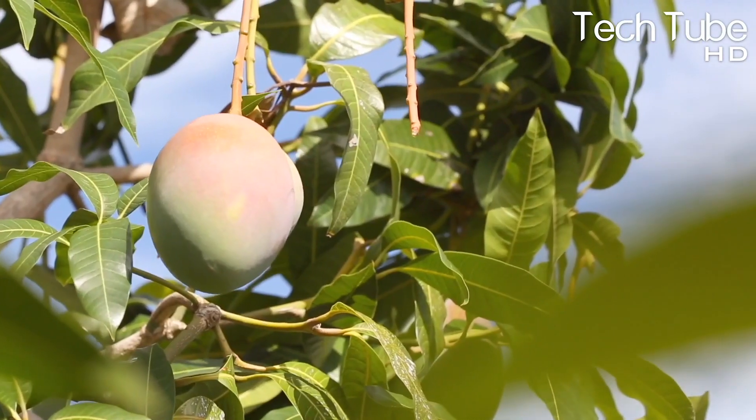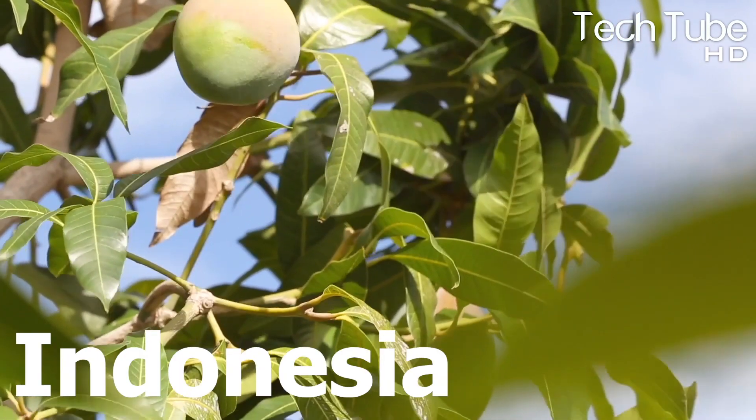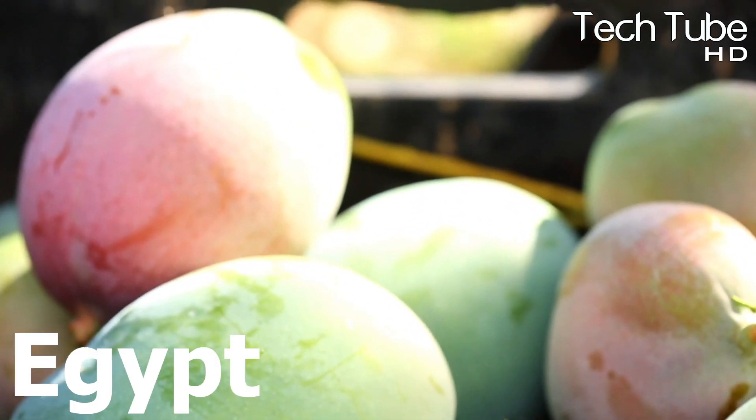India produces 30% of the mangoes throughout the globe. This list also includes countries like China, Thailand, Mexico, Philippines, Indonesia, Brazil, Nigeria, Haiti, and Egypt.